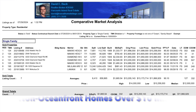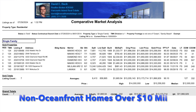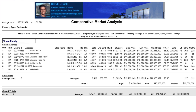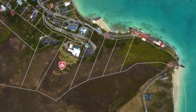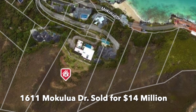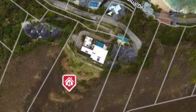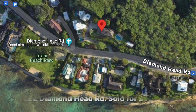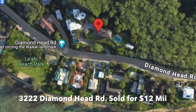There haven't been too many non-oceanfront homes on Oahu that have sold over $10 million. In the past 10 years, there's only been seven sales, and the highest of those was a new construction home in Lanikai for $14 million. The highest recent sale north of $10 million was 3222 Diamond Head Road, right around the corner, which sold for $12 million earlier this year.